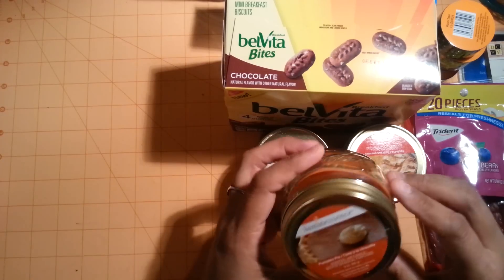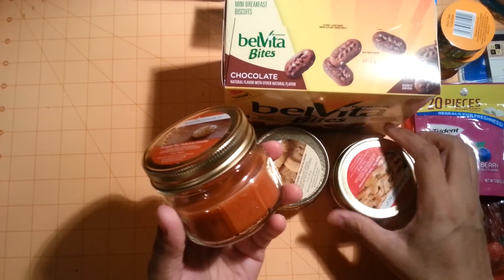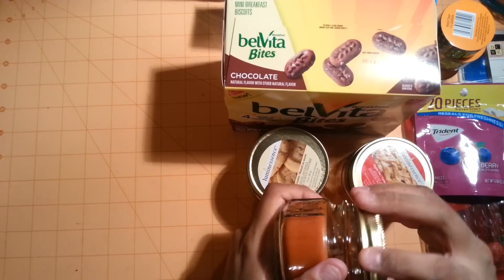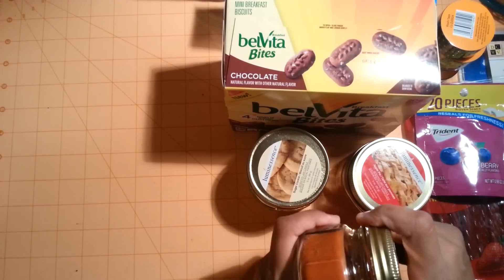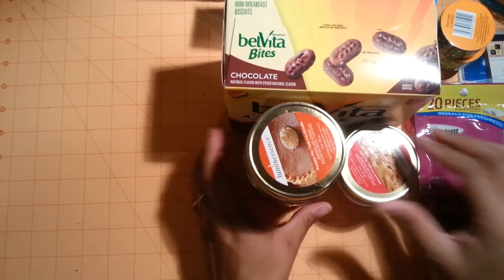I also found the pumpkin pie candle, and this one smells really good — more than the apple pie. I can't wait to burn this one this month or next month.